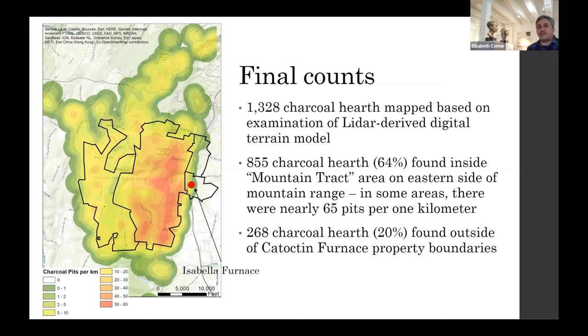Interestingly, 268 charcoal hearths were found outside of the Catoctin Furnace property proper, meaning local property owners were profiting by feeding the insatiable appetite for charcoal at the furnace. I also want to credit Michael Brandon and an intern who mapped out that 11,000-acre property — proper credit to them.